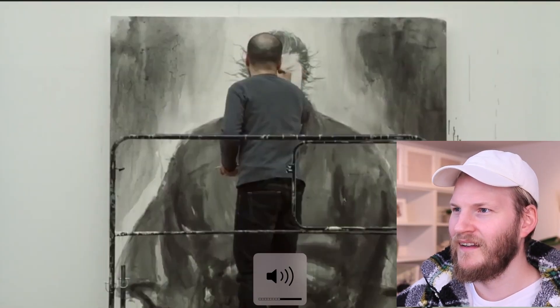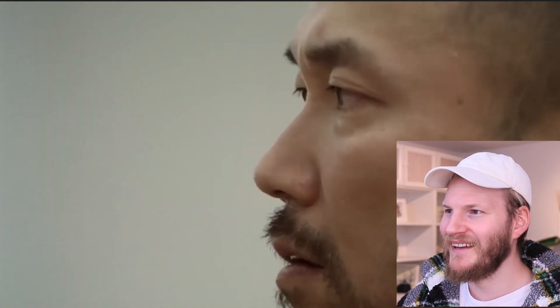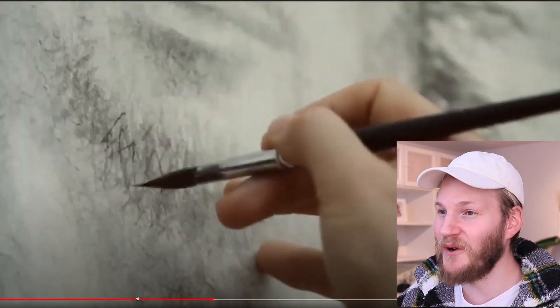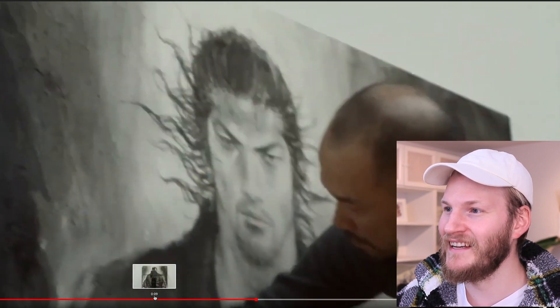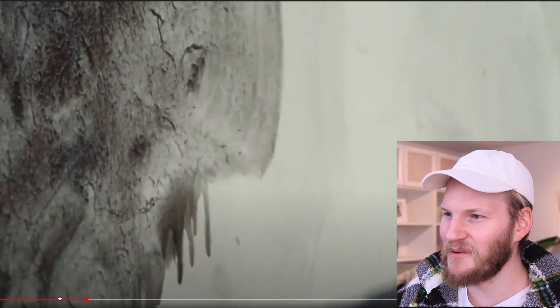This is insane, guys. Look at the scale of this artwork — damn, he's using a freaking escalator or whatever you call these to draw this artwork, and the details and this huge brush... I've never seen something like this. Look at that brush!